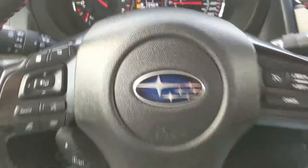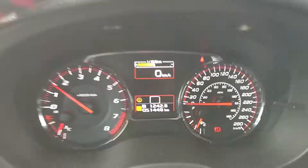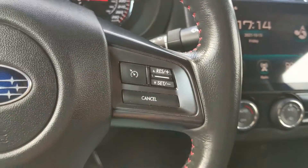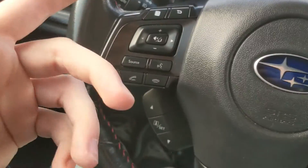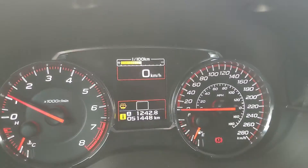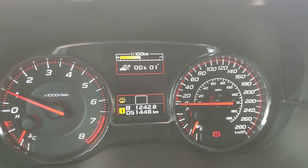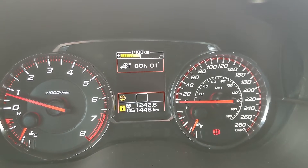Now sitting in the vehicle with it running, you can see it's sitting at 51,448 kilometers. Moving down to the steering wheel, on the right-hand side you have your cruise controls, and on the left you have your hands-free phone and radio controls, as well as controls for cycling through your information — including a trip timer and digital speedometer.